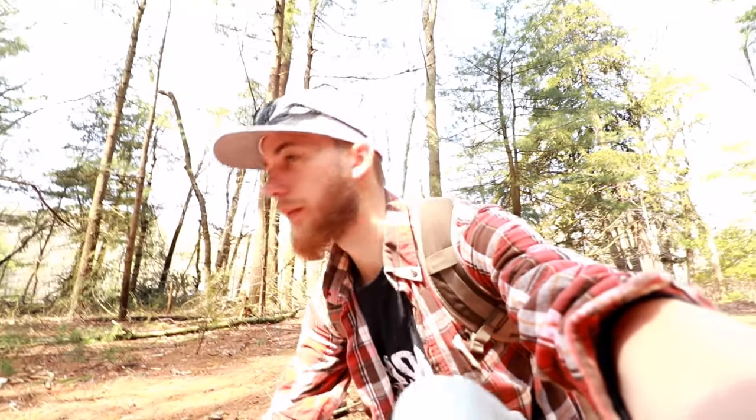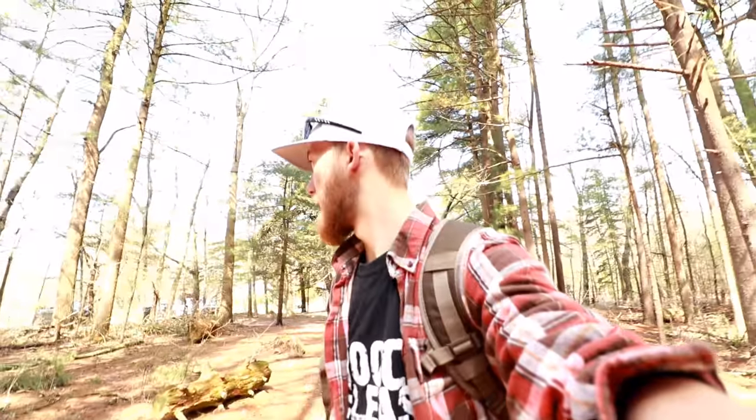So as you guys saw in the beginning of this video, it's the next day. Yesterday was way too rainy to shoot any sort of video — not too bad for the rain fly or anything like that, but it was just too bad to actually take the camera out and film. So today we are post-rain storm at a place called Prosser Pines. As you guys can tell — beautiful pines.